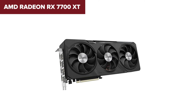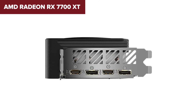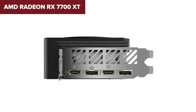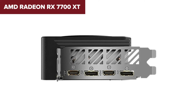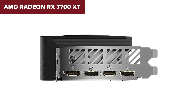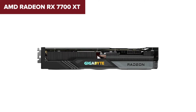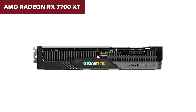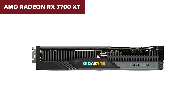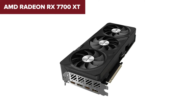However, it's not all sunshine and rainbows. With a TDP of 245W, it's a bit on the thirstier side for power, meaning you'll need a solid PSU to back it up. Plus, it operates on a wider physical profile, which might be a consideration for those with compact builds. When placed against its competitors, the RX 7700 XT positions itself as a strong contender, especially for gamers looking to maximize performance per dollar spent. It stands out with its high memory capacity and robust performance capabilities.